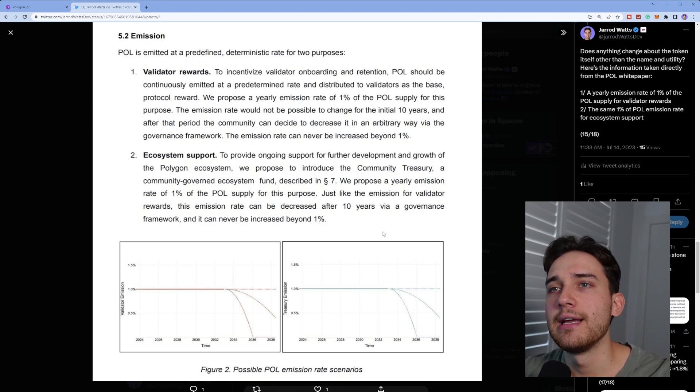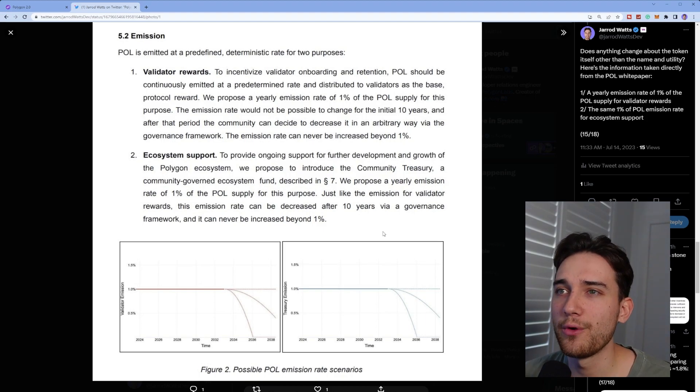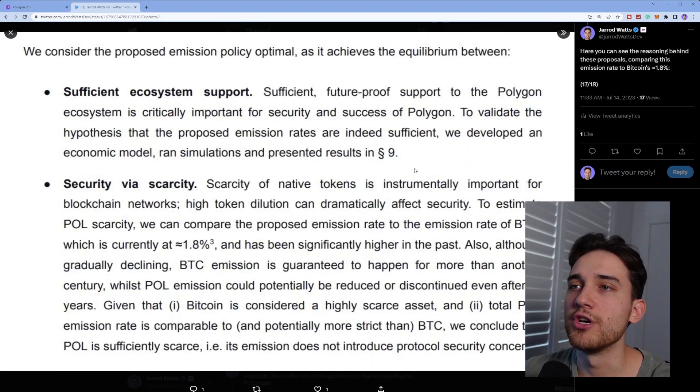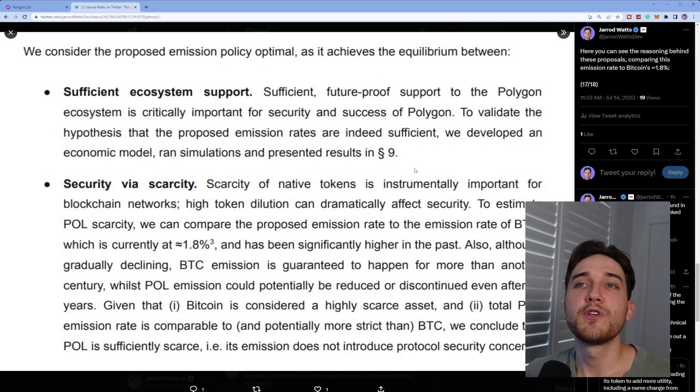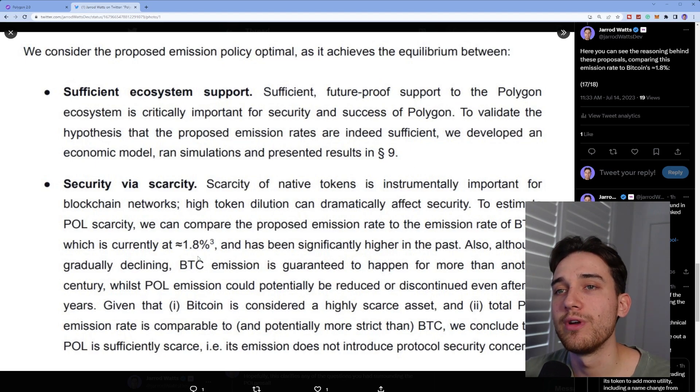The second emission purpose is ecosystem support: to provide ongoing support for further development and growth of the Polygon ecosystem, they propose to introduce the community treasury, a community-governed ecosystem fund described in another section of the white paper. This is also a 1% emission rate of the POL supply for this purpose. You can read the justification for these emission rates — covering sufficient ecosystem support as well as security via scarcity — in the full white paper linked in the description.